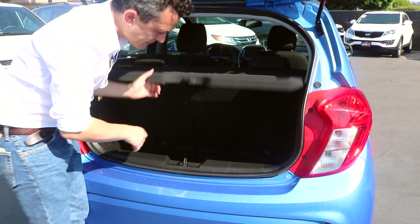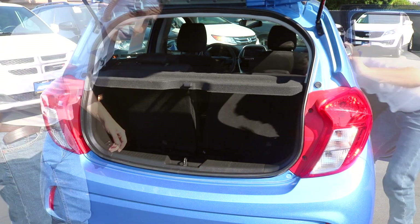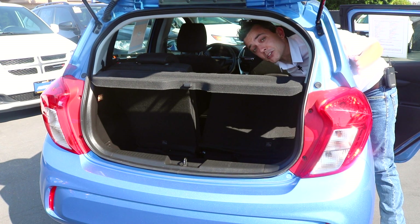Pop the Spark's hatch to reveal a modest trunk. It does go pretty deep, and there is plenty of room for about six grocery bags back there. However, the back seats can be folded down for ample storage capacity.